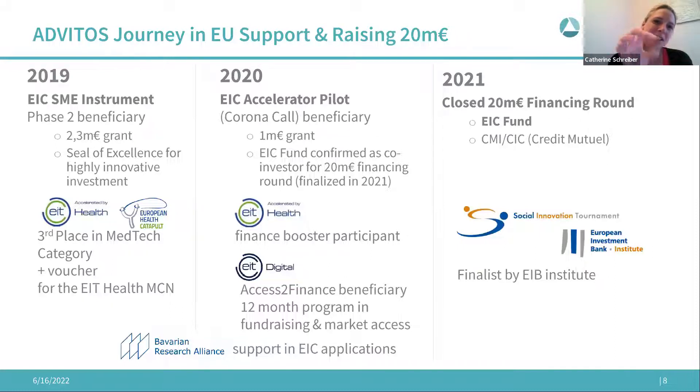During 2019, 2020, and 2021 we also pursued the EIT Health journey alongside the EIC. The EIT Health programs are more focused on mentoring, training, and enabling you with skills. In 2019 we took part in the EIT Health Catapult competition, where we won third place, and we also used the EIT Health mentoring and coaching network voucher.